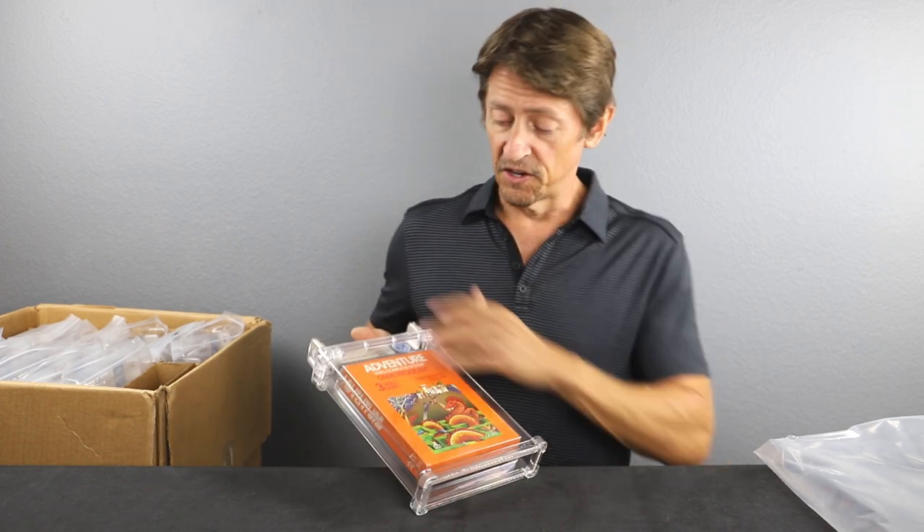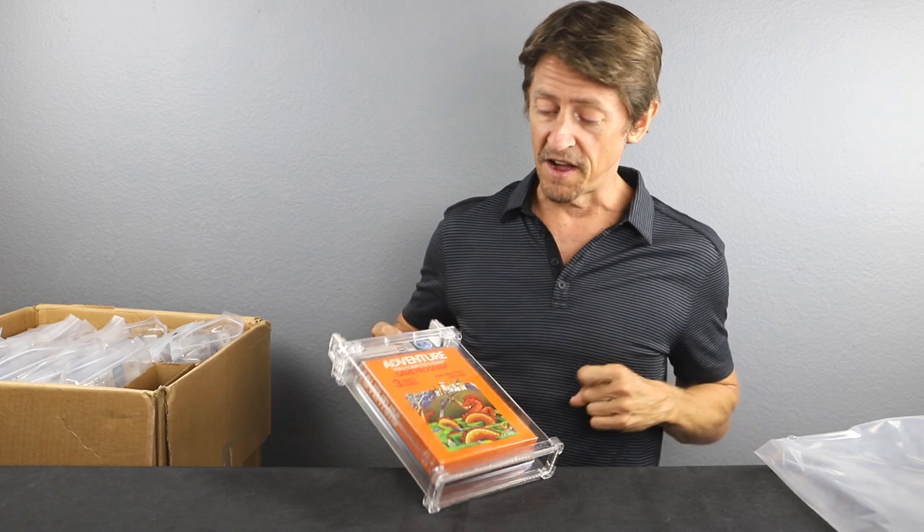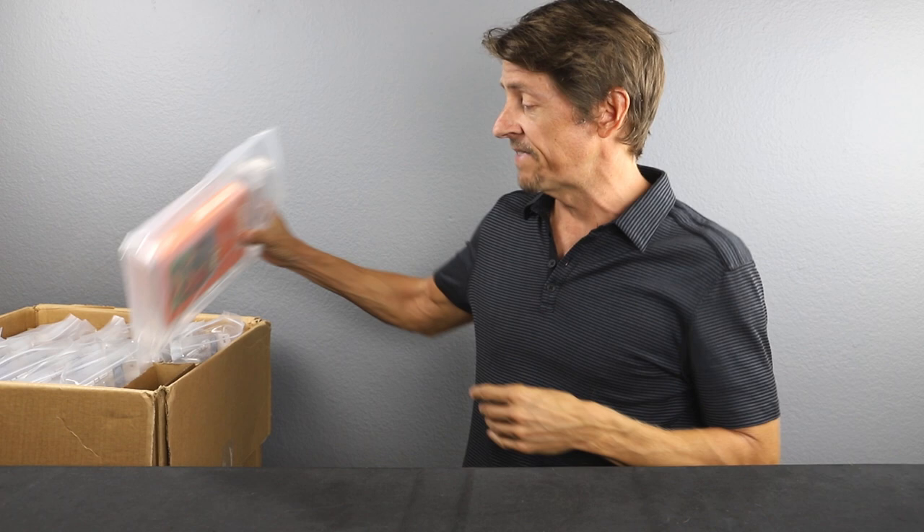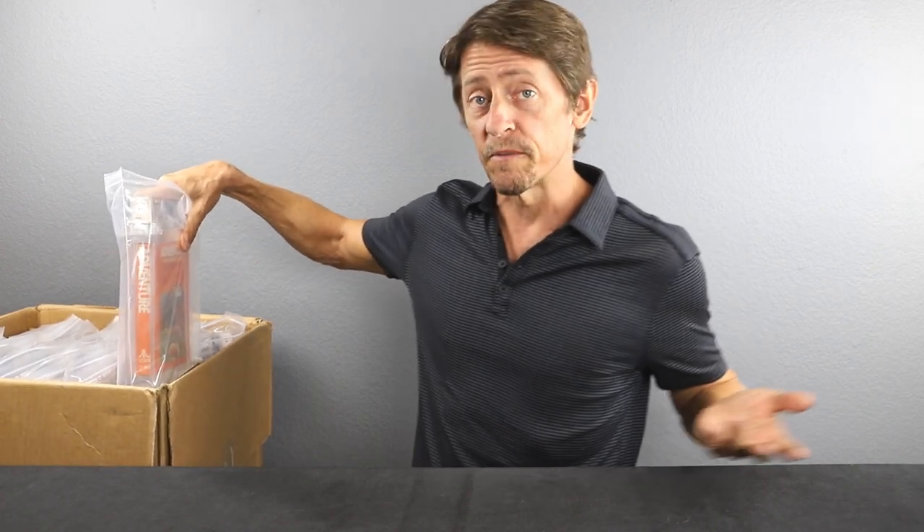That's a great game — no price stickers on this. That's a nice grade. I'm glad to get that out of this game. It's super tough to find. I think we've only picked up maybe two copies over the past five years. Glad to have that one.